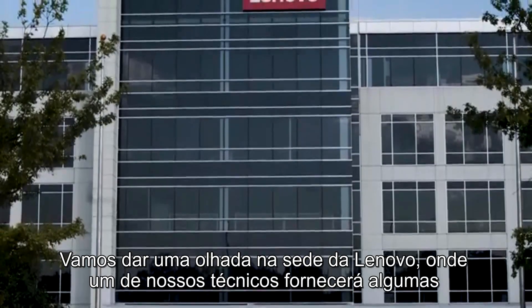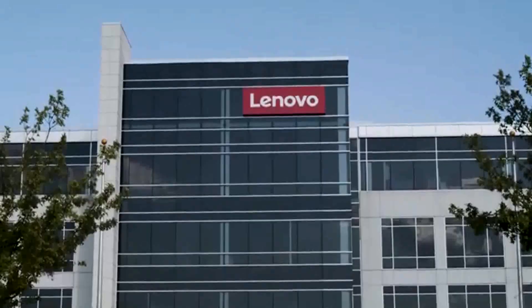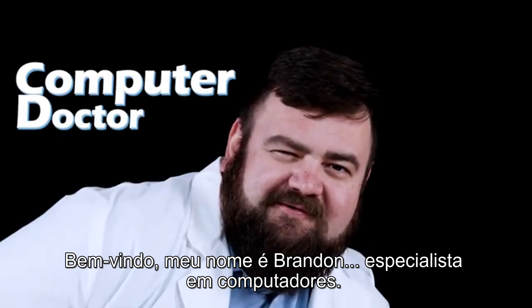Let's take a look inside the Lenovo headquarters, where one of our lead technicians will give you some insight on how to get your computer running faster. Welcome. My name is Brandon. Computer doctor.